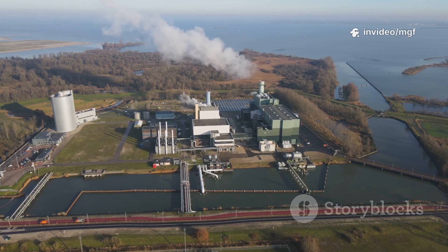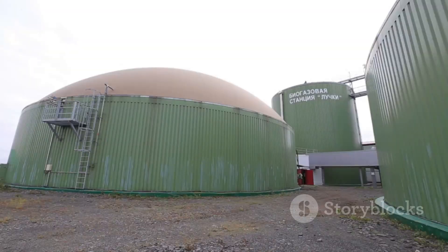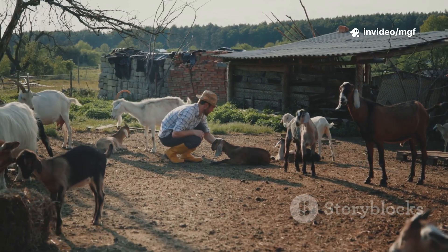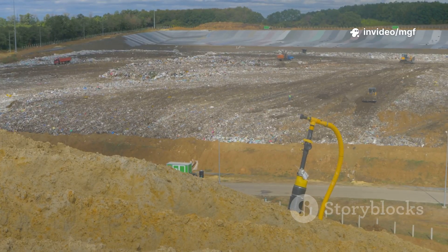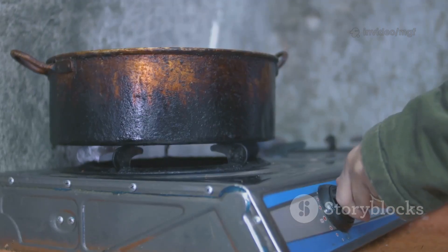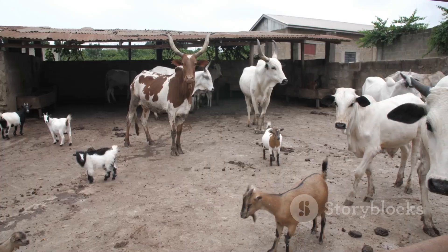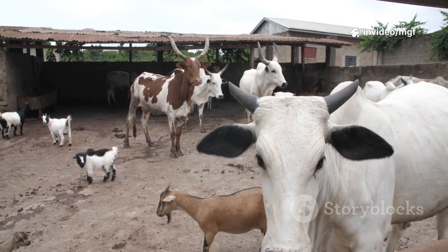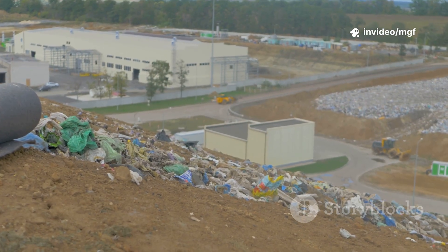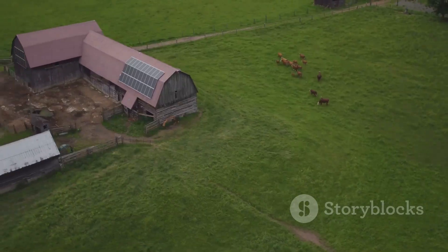Did you know you can turn goat manure into actual energy? I'm talking about biogas. All you need is a small biodigester, a steady supply of manure and water, and a little bit of patience. The digester breaks down the manure, releasing methane gas you can pipe straight into your kitchen for cooking or use to light up your shed at night. I saw this in action with a family in Kenya — they installed a simple biogas system and now cook every meal with goat-made gas instead of charcoal.